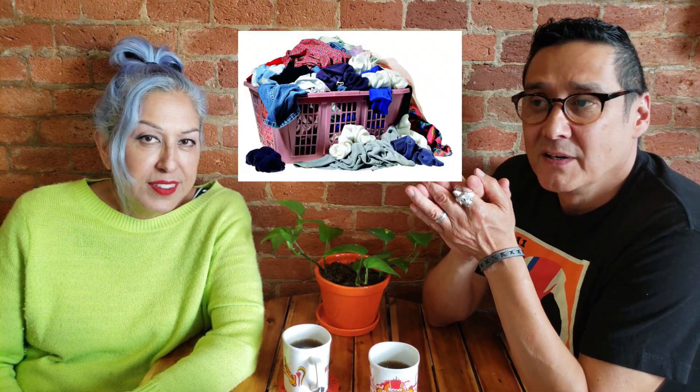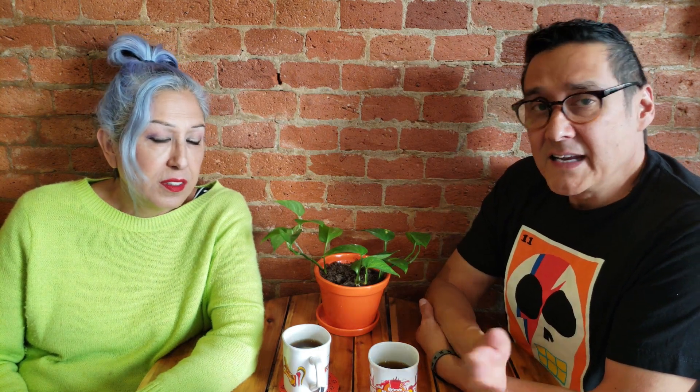Speaking of walking the neighborhood, another thing we've had to get used to is having no laundry in our apartment — no washer or dryer. Many apartments in Mexico City do come with washer-dryers, but ours does not. What is very common here is a lavanderia that will wash, dry, and fold your clothes for you. Greg and I do laundry every week and our combined cost is about five dollars a week, which is very reasonable.